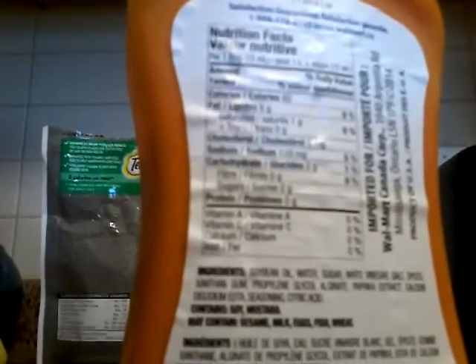Anyways, let's go. The fat is 6 grams. Saturated fat, 1 gram. Trans fat, 0 — pretty good. Cholesterol, 0 mg. I don't know what that is. Sodium, 110 mg. I don't know what that stands for. Carbohydrate, 2 grams. Fiber, 0 grams. Sugars, 2 grams. Protein, 0 grams.